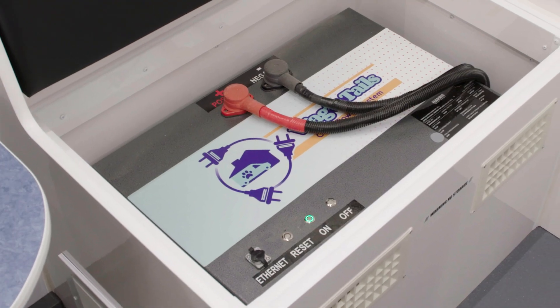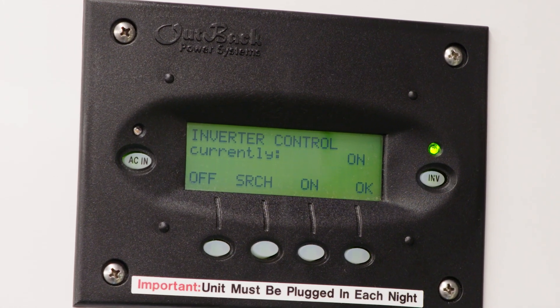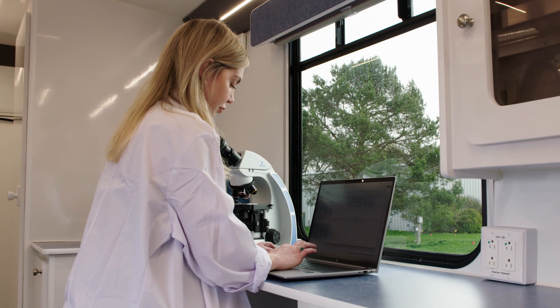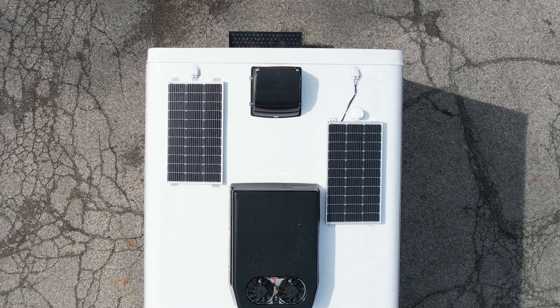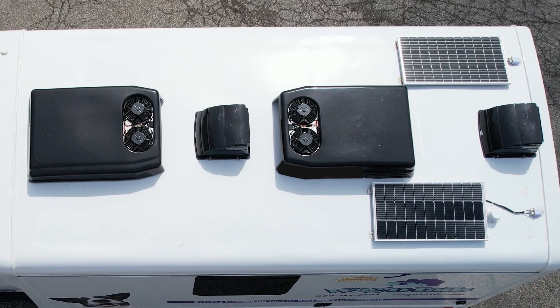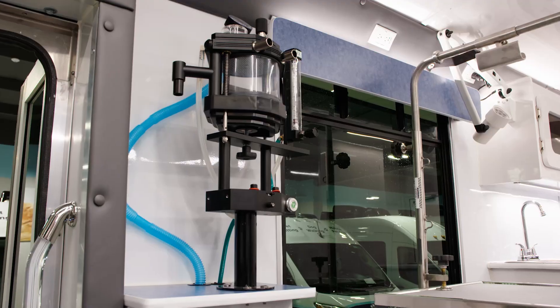You'll always know the current power status with a monitor panel that displays the battery fuel life for the 800 amp lithium battery pack. The 2,800 watt inverter converts DC power from the battery pack to AC power to run all your appliances. Mounted on the roof are two large solar panels connected to a solar charge controller in the mobile clinic, adding the power of the sun to charge your lithium battery during daylight hours.